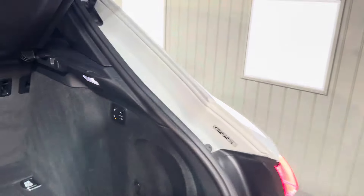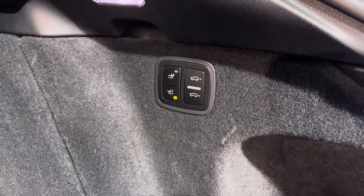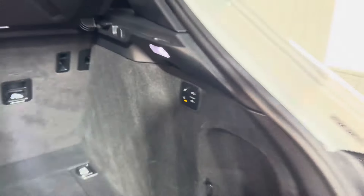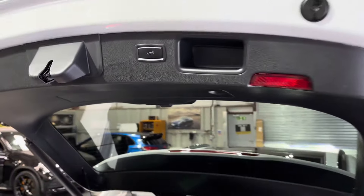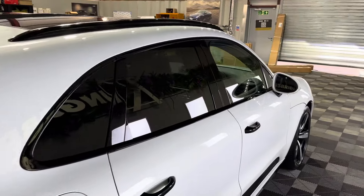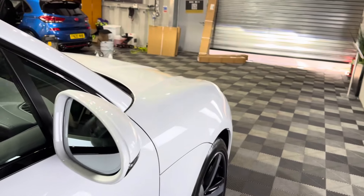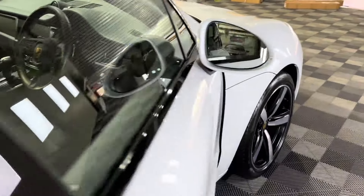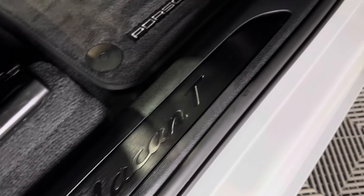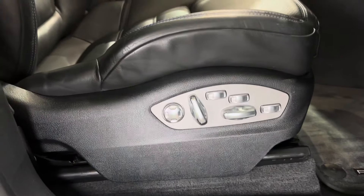We've also got a deployable tow bar. The previous customer — I don't think they ever really used it, to be honest. I think they had a very small trailer they used at a local allotment, just going to and from the tip. We've also got buttons there to raise or lower the back of the car — again it's all power operated. Obviously got the privacy glass on there as well, auto-dim mirrors, and they're all electrically folding. In here you've got that brushed black aluminium with a Macan T trim.